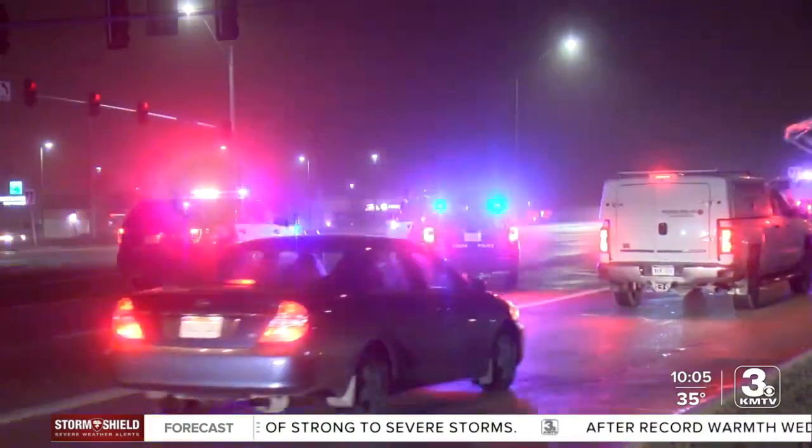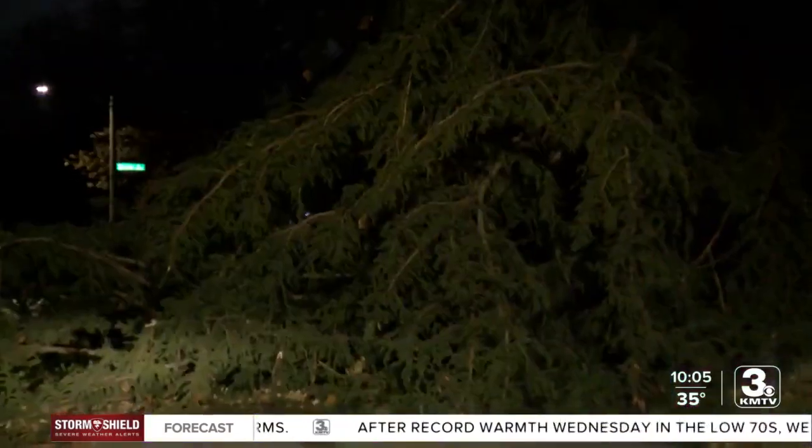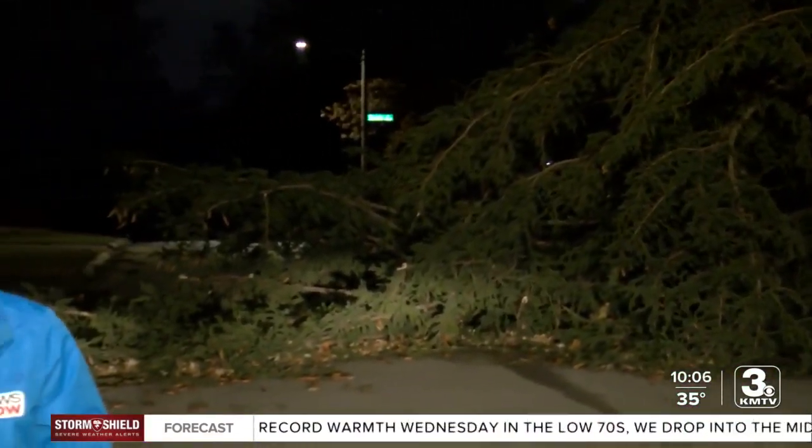I'm sure tomorrow we're going to wake up, the sun's going to be out, and we're going to see even more damage — or people are going to be seeing damage they're not seeing tonight. So we'll keep you up to date here on Three News Now. I'm Jessica Edson reporting in Omaha.